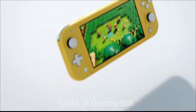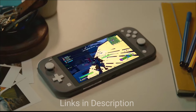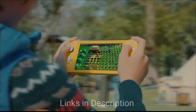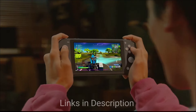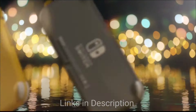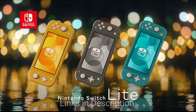Buy this gaming console for its affordable and portable design, access to Nintendo's exclusive library, durable build, and long battery life. The disappointments are that it can't dock to a TV, has a smaller screen, and is less powerful than the standard Switch.